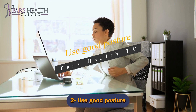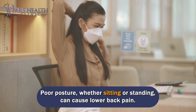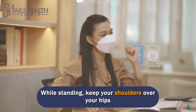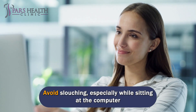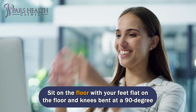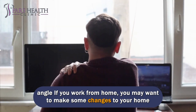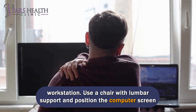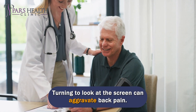Number 2: Use good posture. Poor posture, whether sitting or standing, can cause lower back pain. Use these tips to improve your posture and keep your spine healthy: while standing, keep your shoulders over your hips and your chin parallel to the ground. Avoid slouching, especially while sitting at the computer. Sit with your feet flat on the floor and knees bent at a 90-degree angle. If you work from home, consider adjusting your home workstation — use a chair with lumbar support and position the computer screen directly in front of you at eye level, as turning to look at the screen can aggravate back pain.